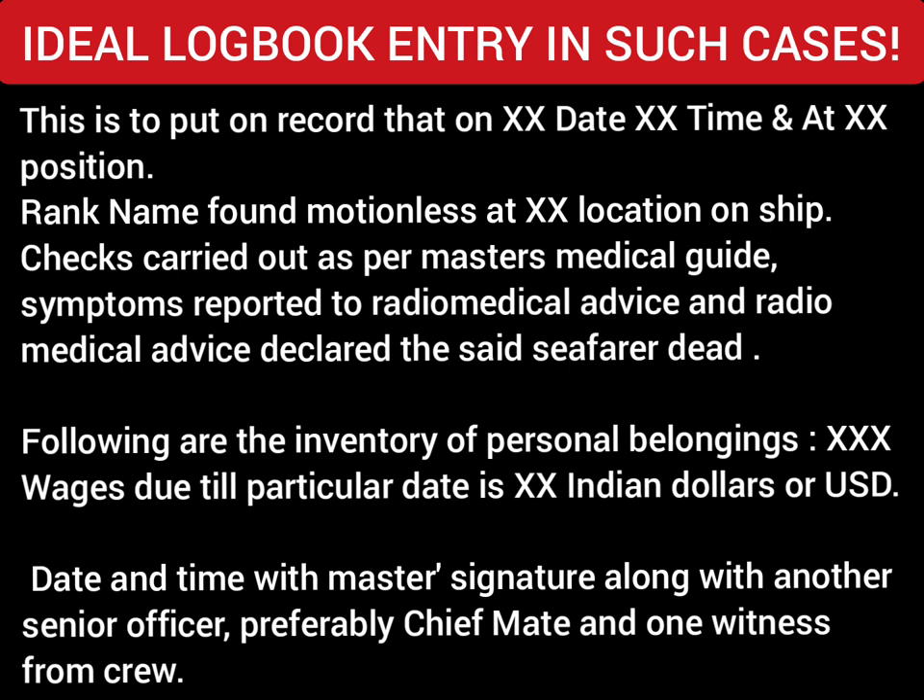Making proper records and the right entries in the official logbook is highly crucial after a death on board. Here is one ideal entry that can be used: 'This is to put on record that on [date, time, and position], [rank] [name of the person] was found motionless at [location on ship]. Checks were carried out as per the Master's Medical Guide. Symptoms were reported to radio medical advice, and radio medical advice declared the seafarer dead. Following are the inventories of personal belongings. Wages due till that particular date amount to [Indian Rupees / US Dollars].' Then put the date, time, and signature along with a senior officer and one witness from the crew.